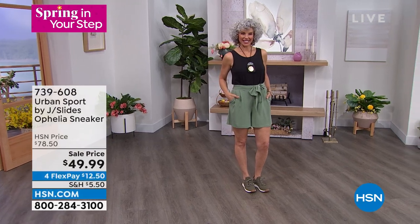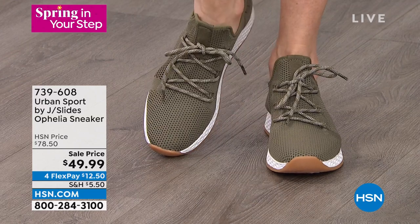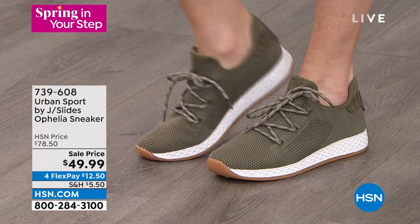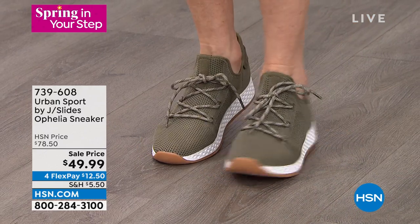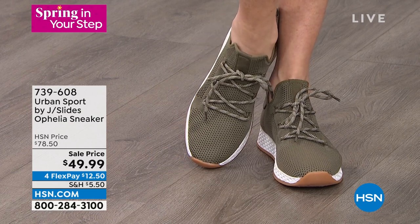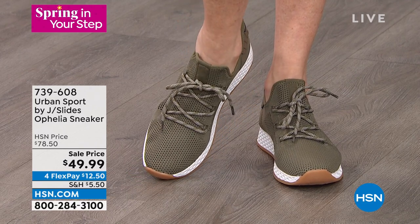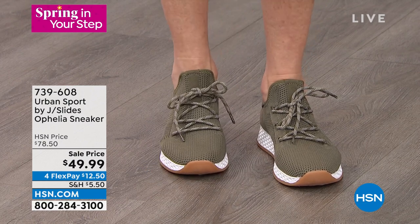All fashion is on four flexible payments, so take advantage of that. This is the J Slides Ophelia from Urban Sport — usually almost $200 sneakers — but because of our relationship with J Slides, this is $49.99. It's in that luxury brand but very sporty, with an elastic knit upper, breathable perforated gorgeous mesh detail. It's a low-top sneaker.